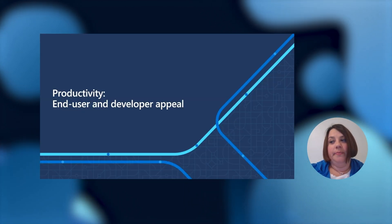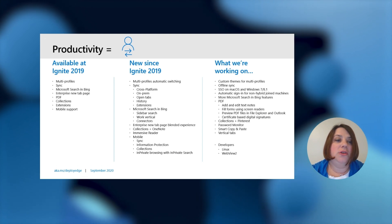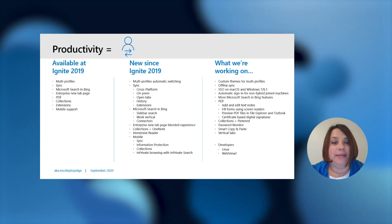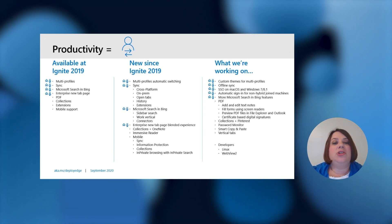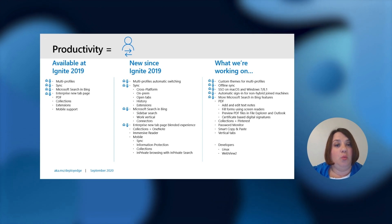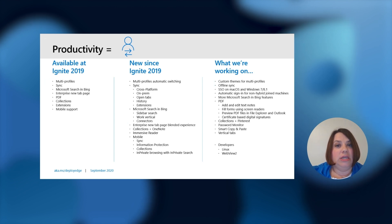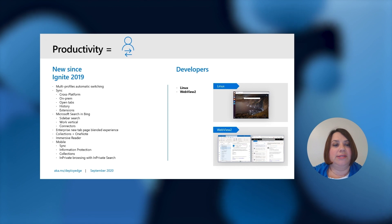Productivity, end user and developer appeal: this is a great topic because we are all users of the browser and whether you're using it for personal or work, we all need to remain productive and efficient. You can see on the left all the features we talked about last year at Ignite, a ton of features we've been working on since then, and what we're working on in the future. These icons show features that address end user pain points — specifically the ability to keep personal and work life separate, and being able to find corporate information fast and efficiently. And I don't want to lose the developer aspect — both Linux and WebView — which we'll discuss as well.